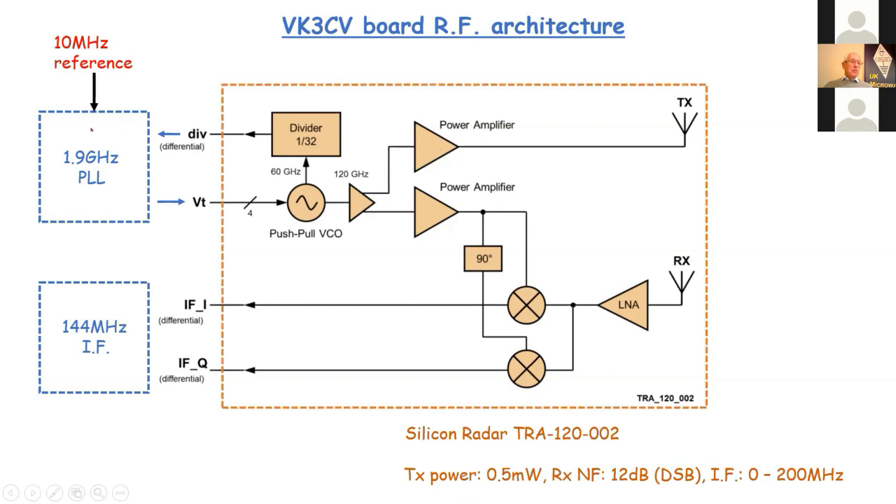Everything above 1.9 GHz happens in this one little chip; frequencies below 1.9 GHz are on the small board itself. The phase locked loop chip generates its own 1.9 GHz signal and we compare that with the sample signal obtained from the oscillator on the chip. This needs an external reference at 10 MHz, provided by a temperature controlled crystal oscillator on the board, which is locked using a one pulse per second signal from a GPS module.